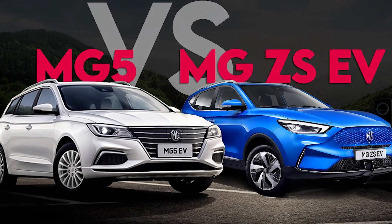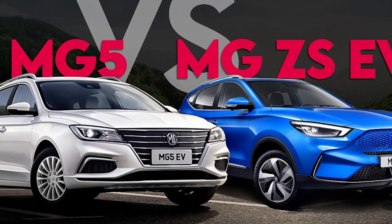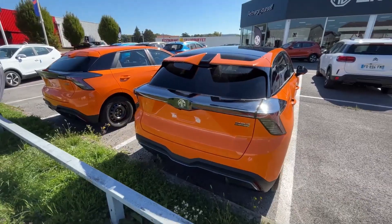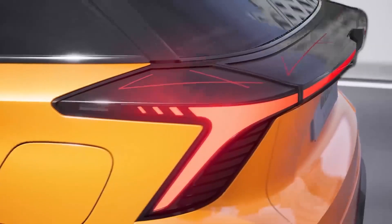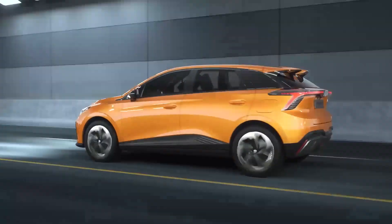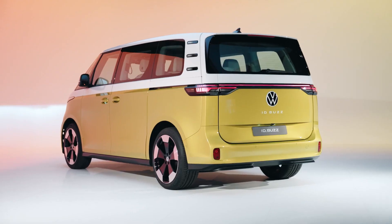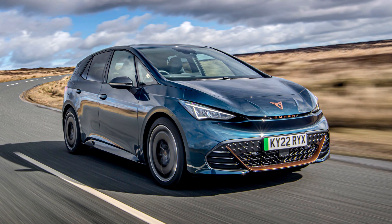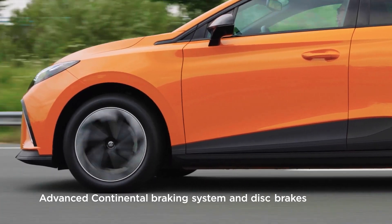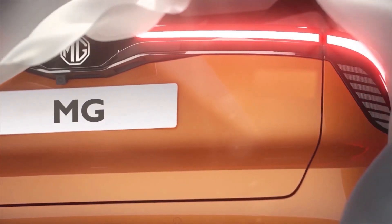Even if you thought the MG5 and ZS were fantastic electric cars that everyone could afford without a six-figure salary, the MG4 is coming out soon and it's going to cause a tremendous commotion. It'll have the distinction of being the first MG to be constructed on a dedicated all-electric chassis. Like Volkswagen's ID platform, which underpins a variety of vehicles from the ID Buzz to the Cupra Born, the MG4's foundations — called the Modular Scalable Platform, or MSP — will eventually give rise to further all-electric variants.